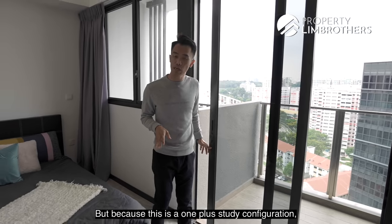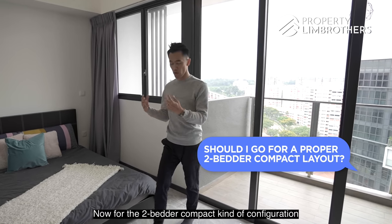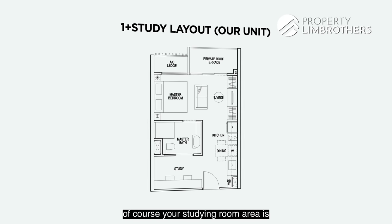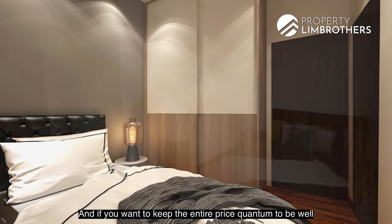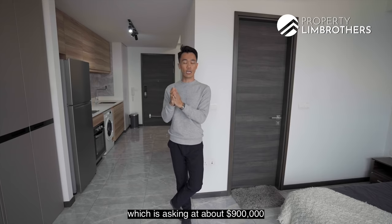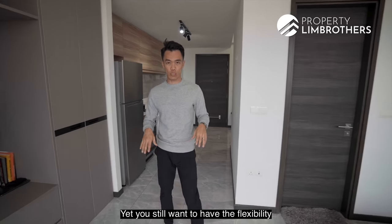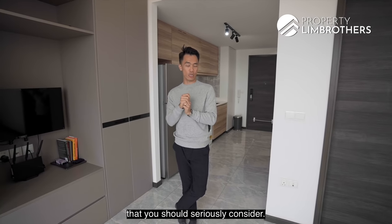Since this is a OnePlus Study configuration, you might wonder whether to go for a proper 2-bedroom compact layout instead. The 2-bedroom compact gives you 2 proper bedrooms sharing 1 bathroom, plus a proper living and dining hall. In the OnePlus Study, the study room is slightly smaller, but you can still easily fit a super single size bed. If you want to keep your purchase price well below $1 million — this unit is asking about $900,000 at around $1,500 PSF — and still have the flexibility of almost a 2-bedroom configuration, we think this is the sweet spot unit you should seriously consider.